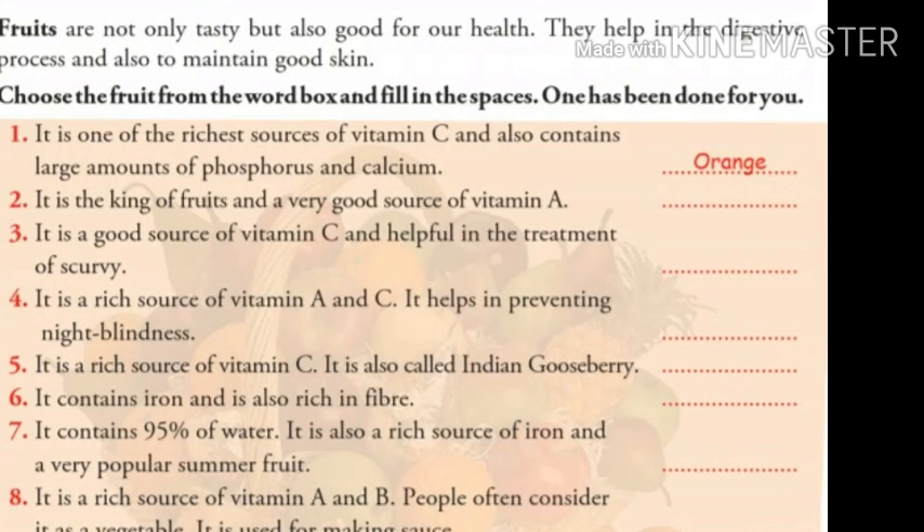Number two: it is the king of fruits and a very good source of vitamin A. Children, all of you know this answer. The answer is mango.